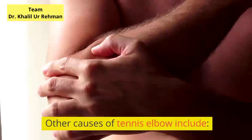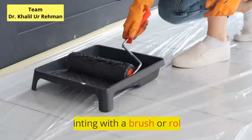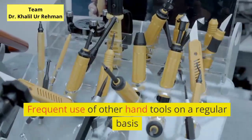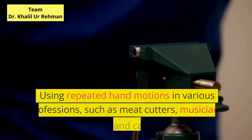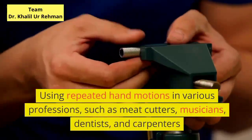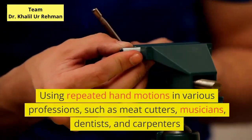Other causes of tennis elbow include painting with a brush or roller, operating a chainsaw, frequent use of other hand tools on a regular basis, and using repeated hand motions in various professions, such as meat cutters, musicians, dentists, and carpenters.